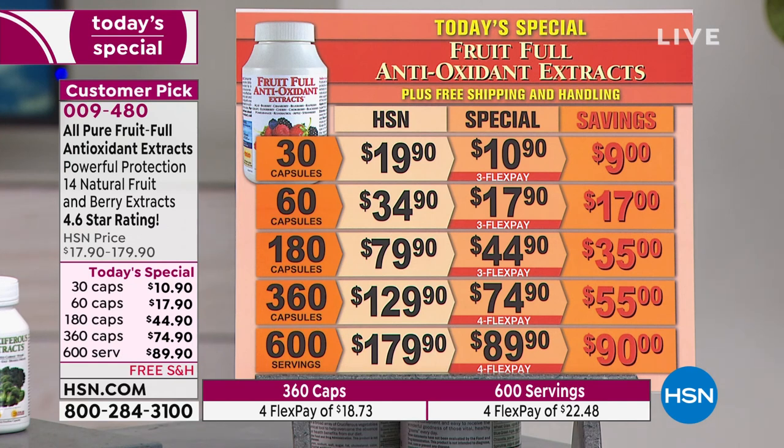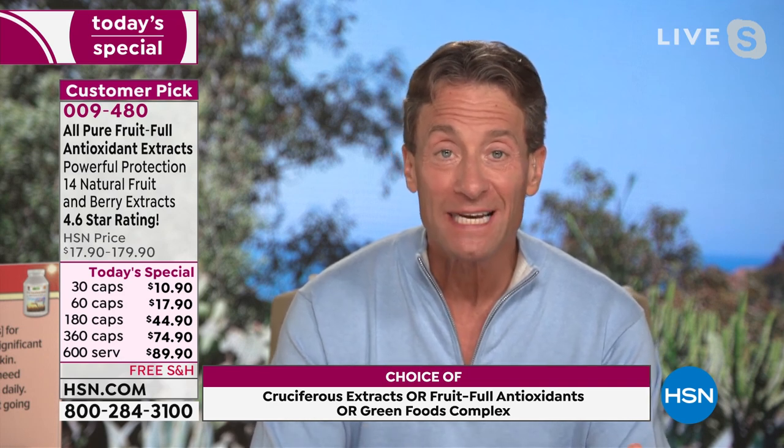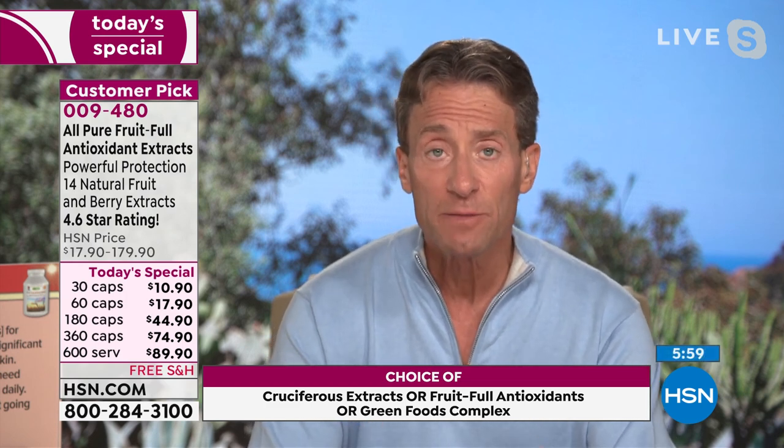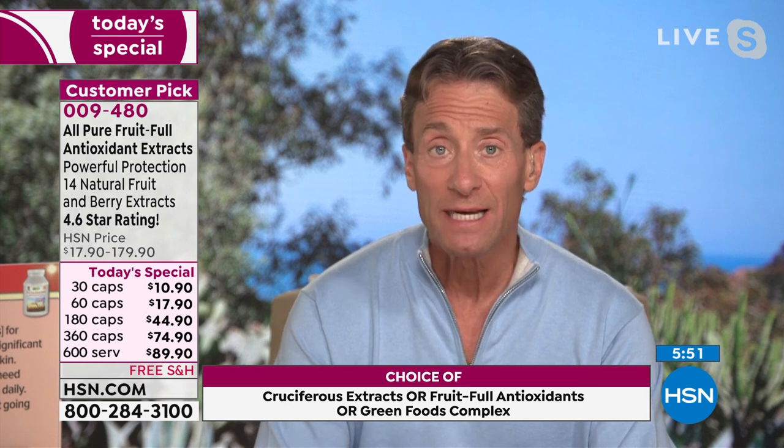The first thing to note is that they're all identically priced. So whether you choose fruitful antioxidant extracts, cruciferous veggie extracts, or the green foods, whichever one you choose, they're all exactly the same price. There's a 600-serving version that's a free powder that's not in capsules. Unlike other companies, we can say that our free powder is identical to the powder in capsules because there's no binders, no fillers, no additives, nothing in our capsules. So that free powder is less than 15 cents a serving. The 360-count supply is a little bit more than 20 cents per serving. Whichever you choose today, they become exceedingly affordable.